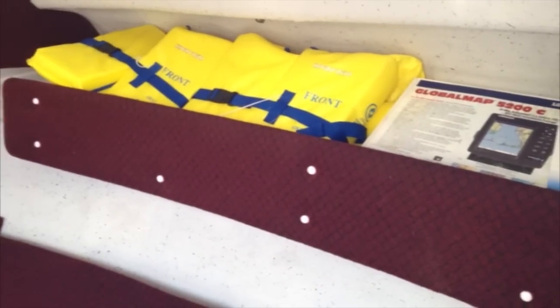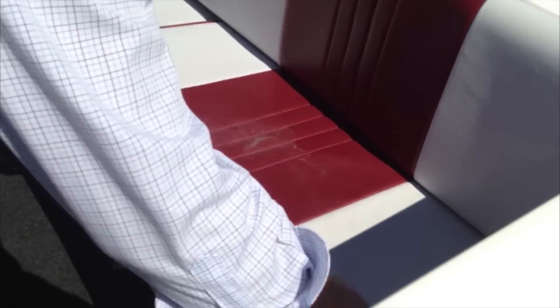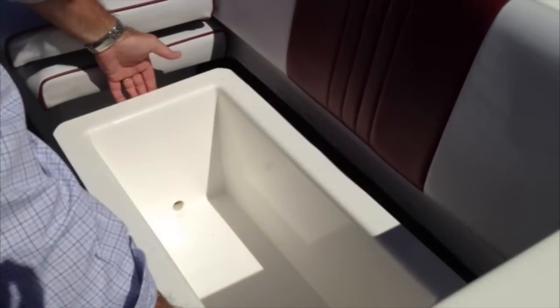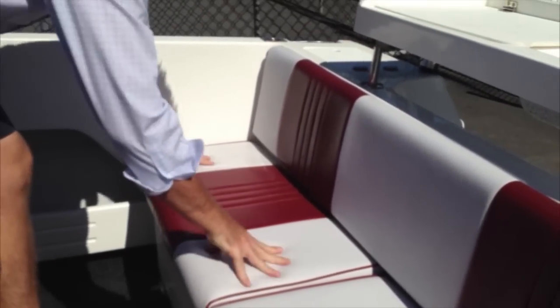But that cockpit is huge — have a look at it, you could probably land a helicopter in there. The other great feature of the Yalta is they've got removable storage bins at the rear. With minimal effort you can pull those bins out and leave them at home to open up the cockpit. Or alternatively, like on this boat, one of them has been made into an insulated esky — great thinking. It utilises that space, kills two birds with one stone: we've now got an esky and it doubles up as a seat.